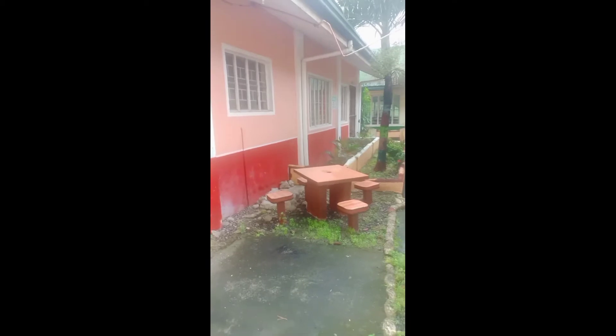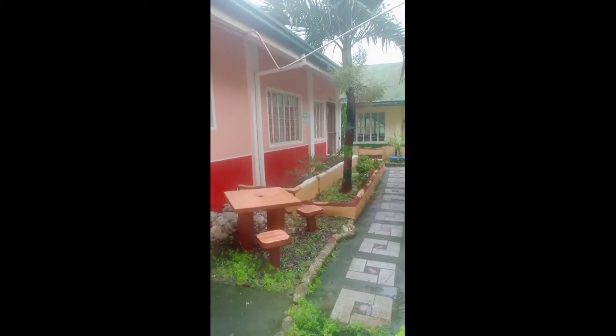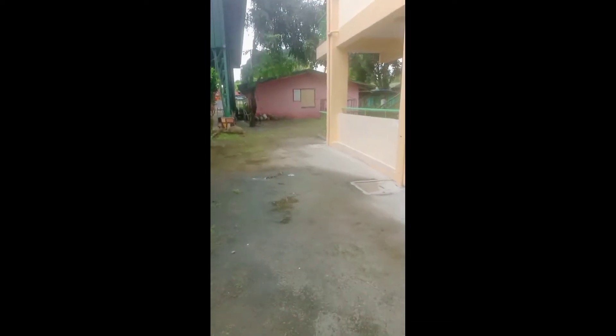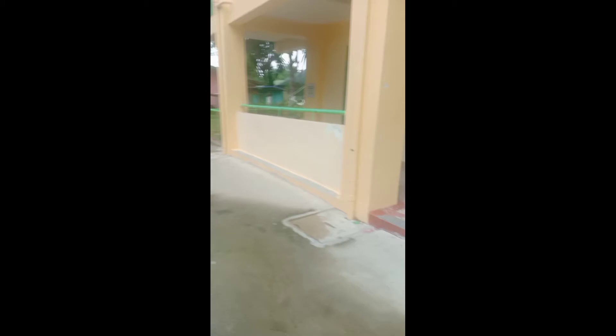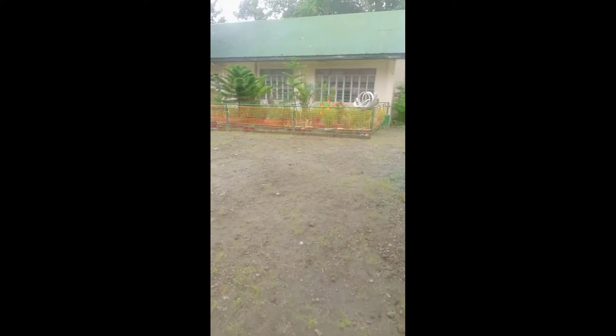Ito yung ating computer room. Close siya ngayon. Pupunta tayo sa grade 6 building. Ito, another room yan ng grade 6 — yung nasa ilalim. Ayan, grade 1 room yan. Rooms ng grade 1.